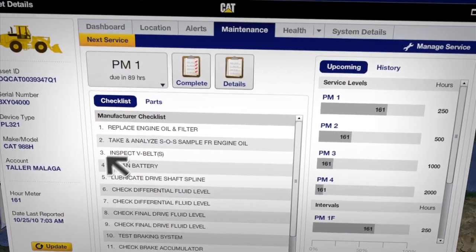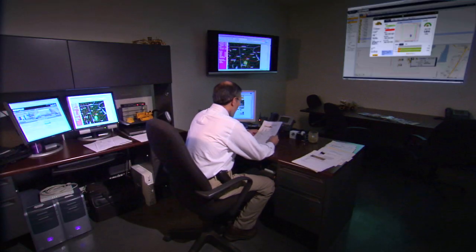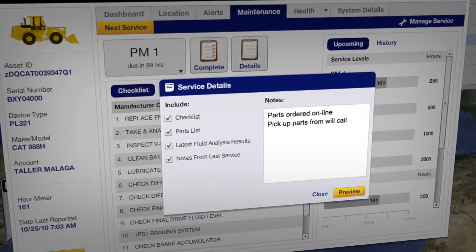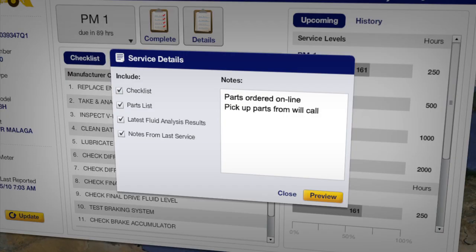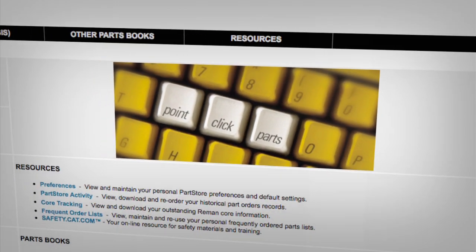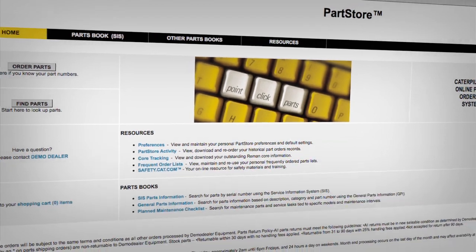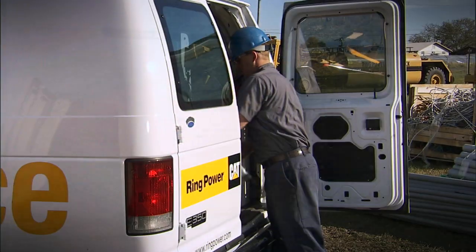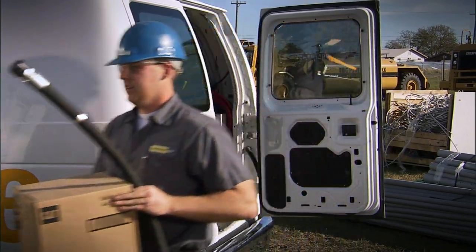Plus, VisionLink provides parts lists for those routine procedures. Check the parts you have on hand against the VisionLink list, and you'll know exactly what parts and supplies you'll need to order. To make parts ordering easier than ever, VisionLink can automatically click through to your CAT dealer's parts store for online parts ordering, saving your people the time and effort of looking up and entering parts numbers for routine orders.